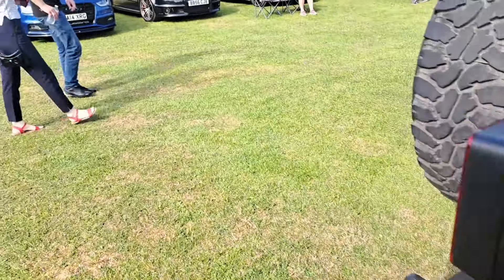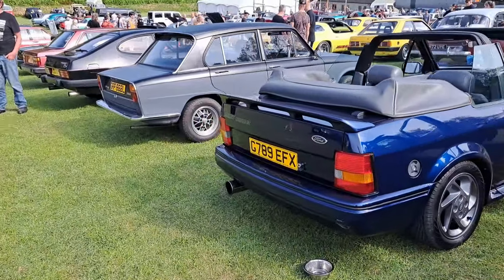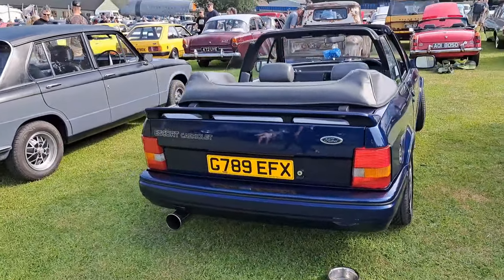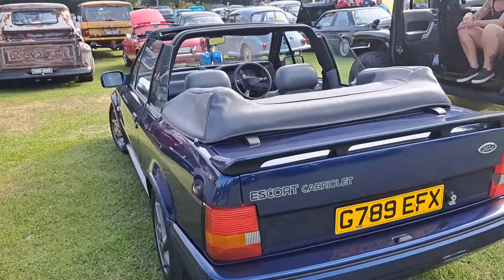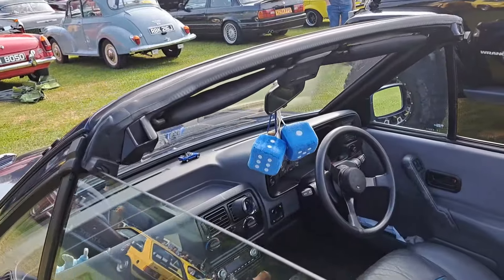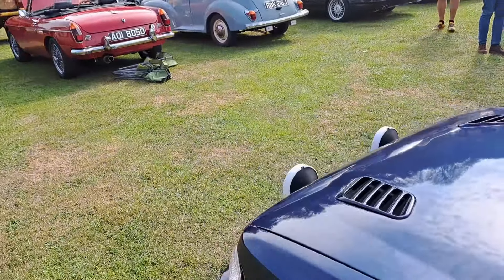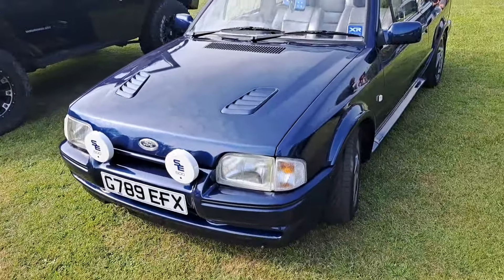Oh no, I'll have to walk away from that, viewers, I'm afraid. Keep going. Mark IV Escort Cabriolet, 89-90 on a G, with an RS Turbo wheel in it. Does that mean we've got the RS Turbo modifications, or it just looks like we have? Answer in the comments section below, viewers.